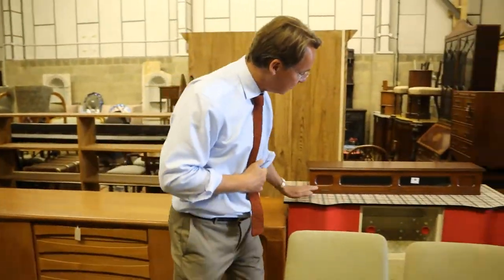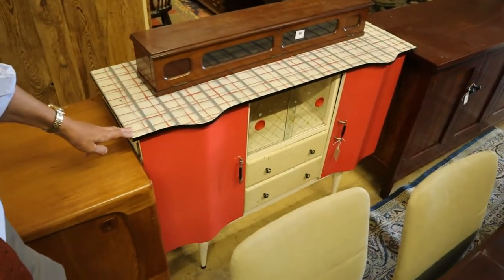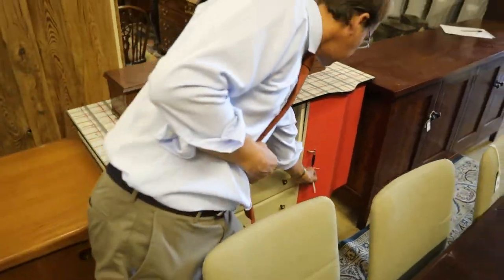Look at that — a 1950s kitchen cabinet. Not many of those survive; it's a sort of funky retro thing. That is lot 81.